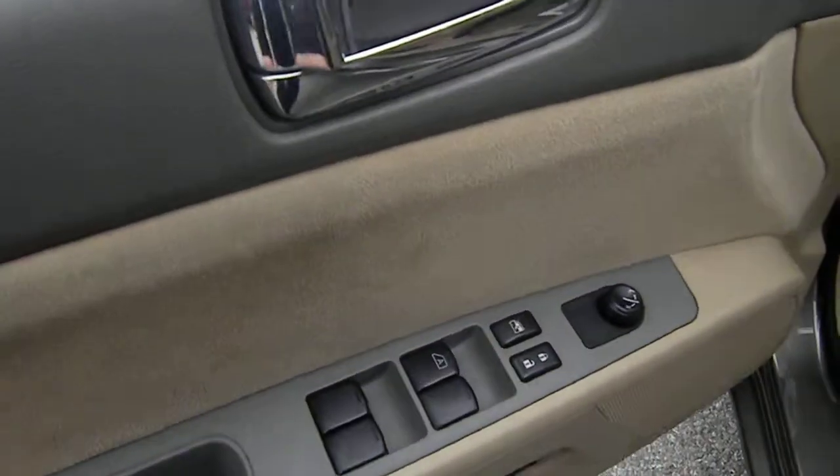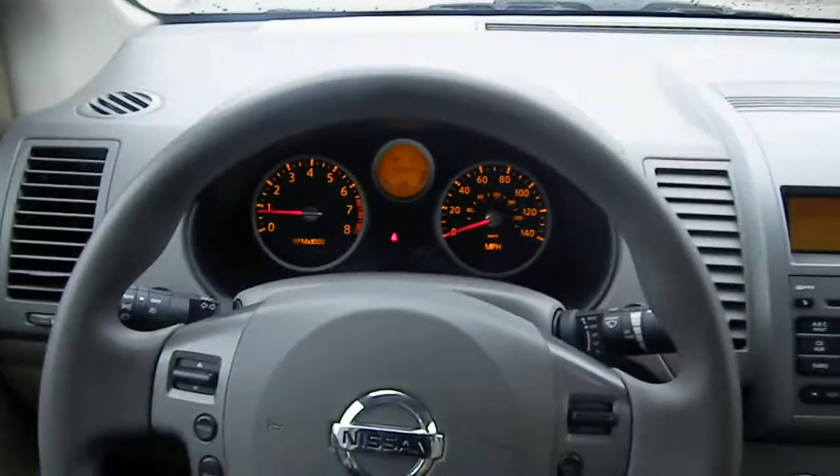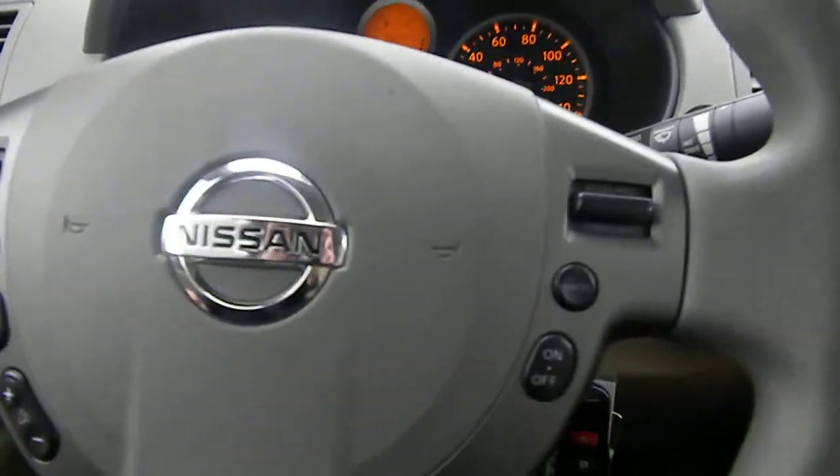You do have power windows and door locks, and power adjustable mirrors. You've got audio controls for your stereo system right here on the steering wheel, as well as cruise control.